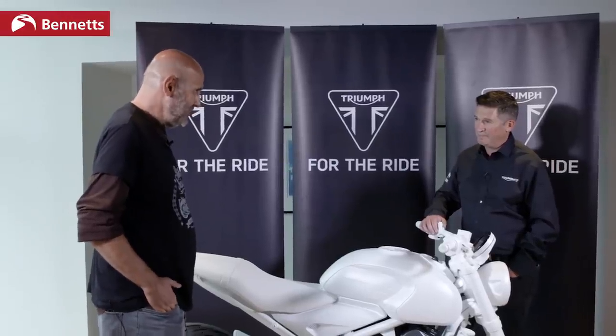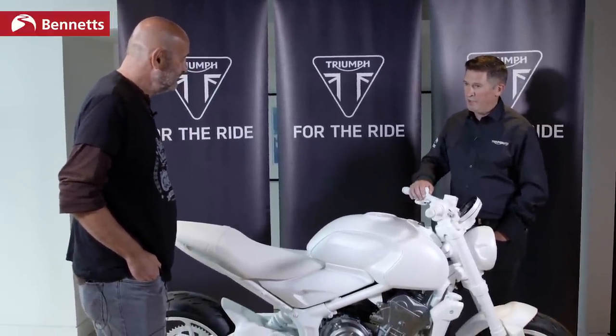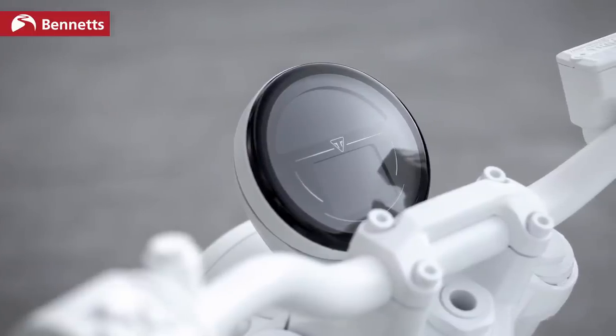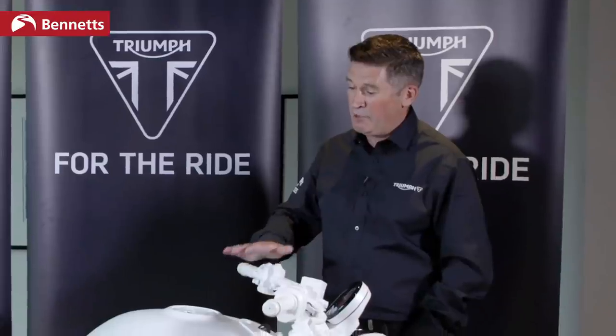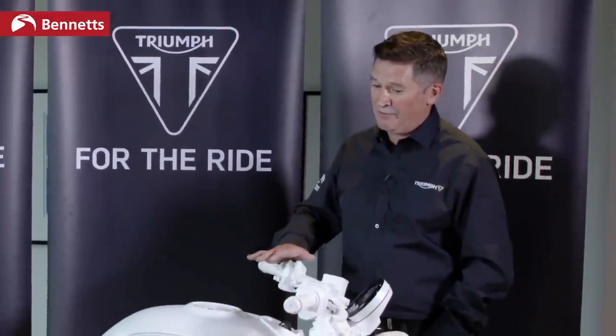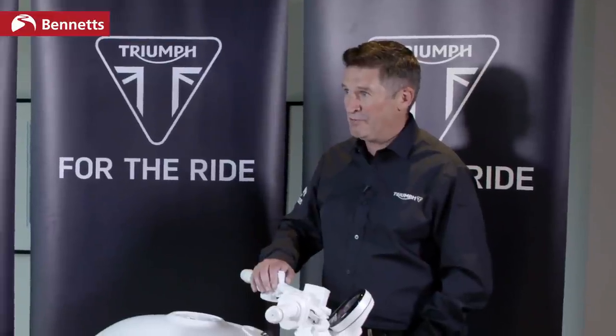Is this the most mainstream Triumph you've ever made? Possibly — let's hope so. In terms of volume, it's a segment that has an awful lot of volume, certainly in Europe and the UK. There are a lot of people riding these kinds of machines because they are that perfect all-rounder for many riders. We're certainly hoping this will be a good seller for us — but let's wait and see.